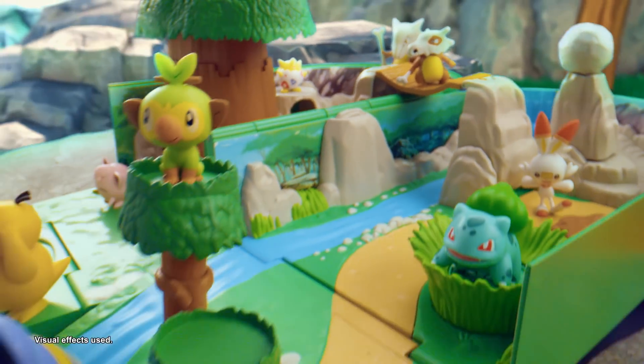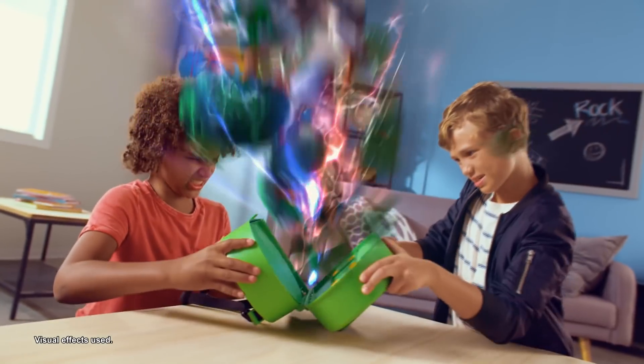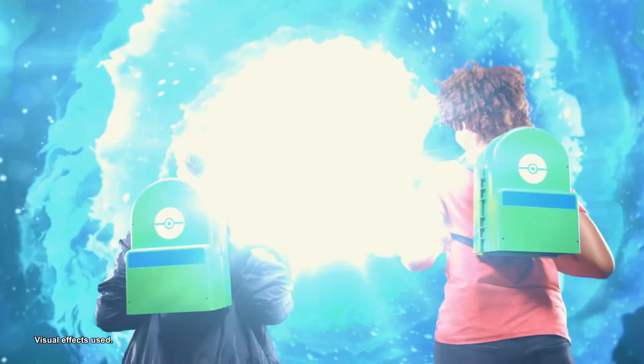With lots of awesome features to discover, so much to see and explore in the Pokémon world! The Carry Case playset folds into a backpack so you can take the adventure with you wherever you go!